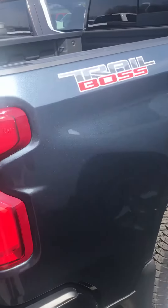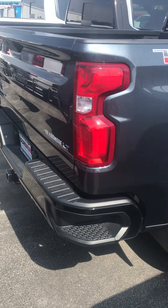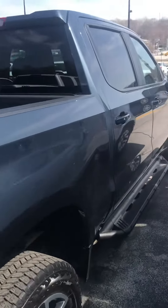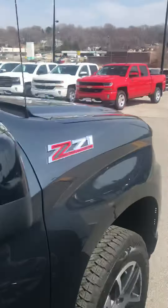Off-road assist steps, 20-inch wheels — you name it, check it all. Trailer brake controller, advanced trailer ink package, splash guards and wheel locks.